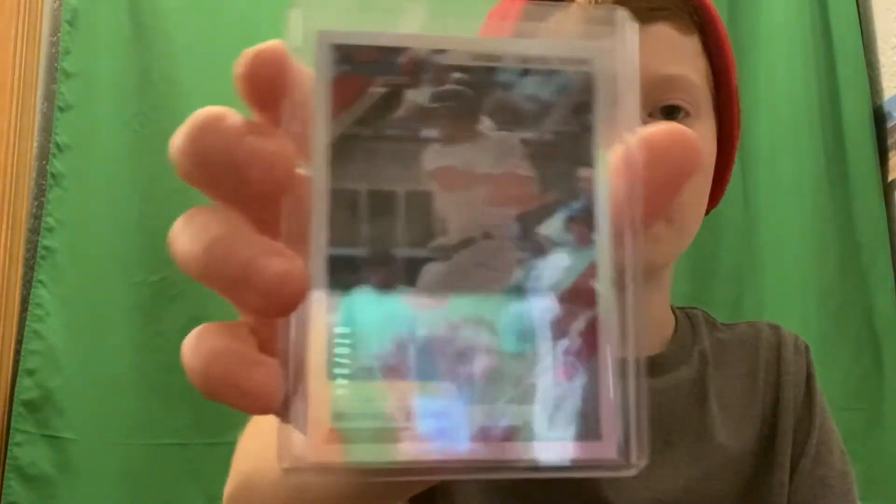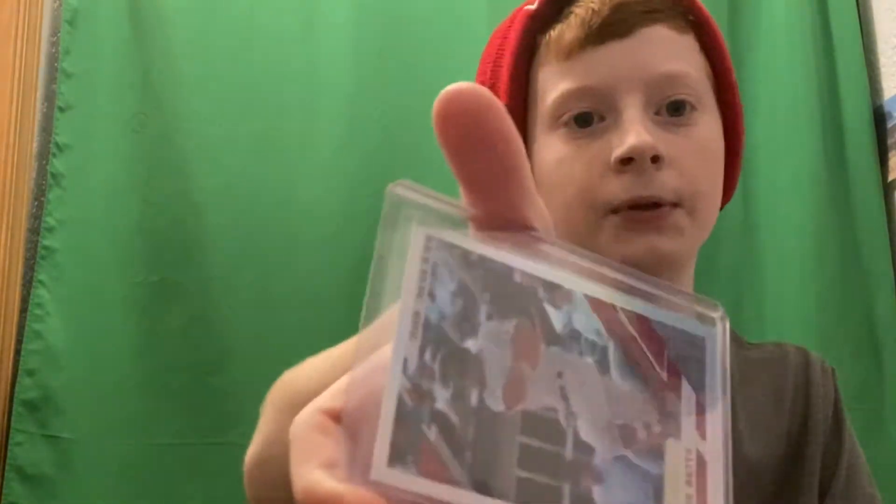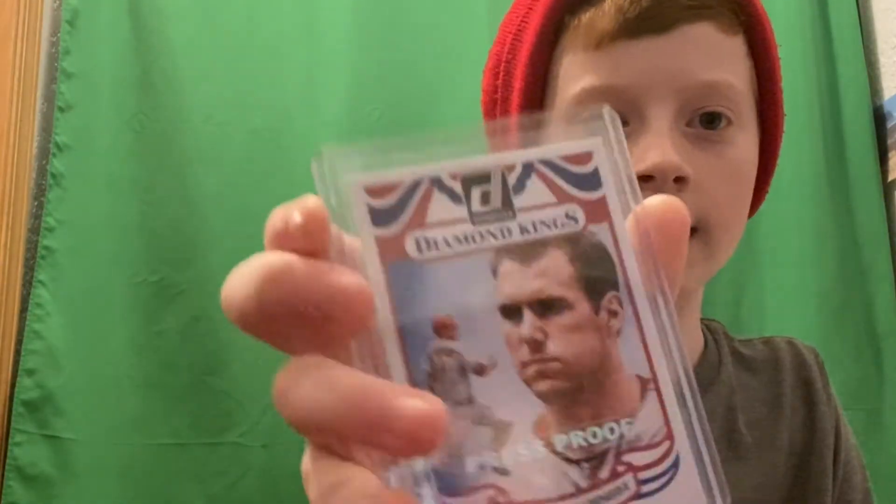And my favorite, favorite, favorite player — Mookie Betts, 70 out of 346, Donruss 2019 baseball card. Artist proof Diamond Kings, 163 out of 199.